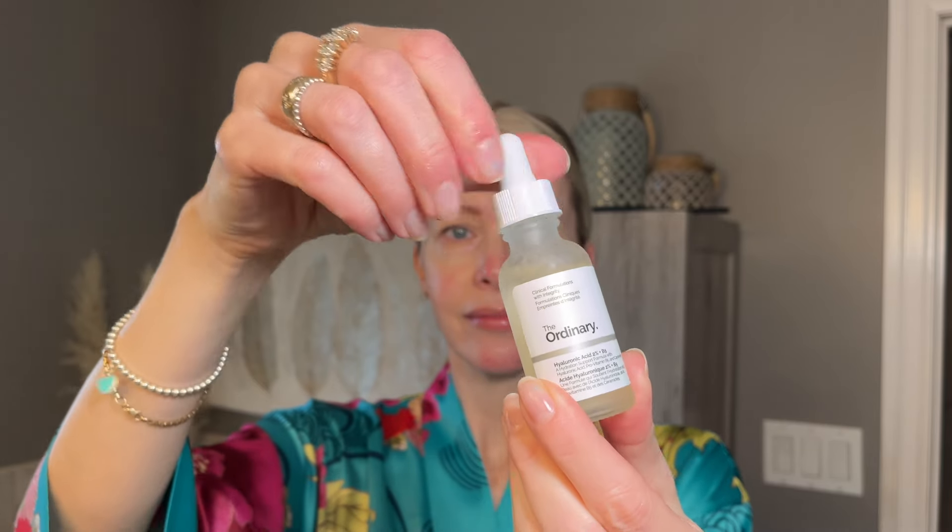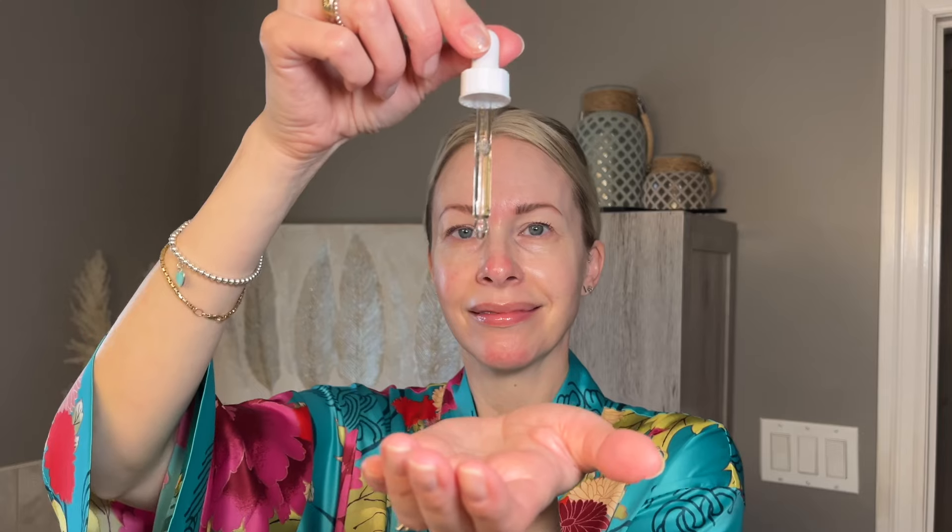In my opinion, the best way to use a hyaluronic acid serum in your skincare routine for the most effectiveness is to use it immediately after cleansing, toning your skin, and apply it to damp skin. I believe it was Lab Muffin Beauty Science who recently debunked that you don't actually need to apply hyaluronic acid to wet or damp skin to gain the best results. But personally, I've had that experience — it seems to work better for me that way. Although I trust her completely, I'm just sharing my own experience.